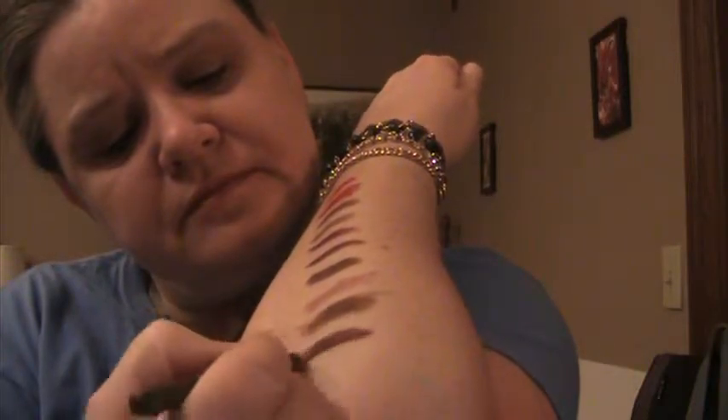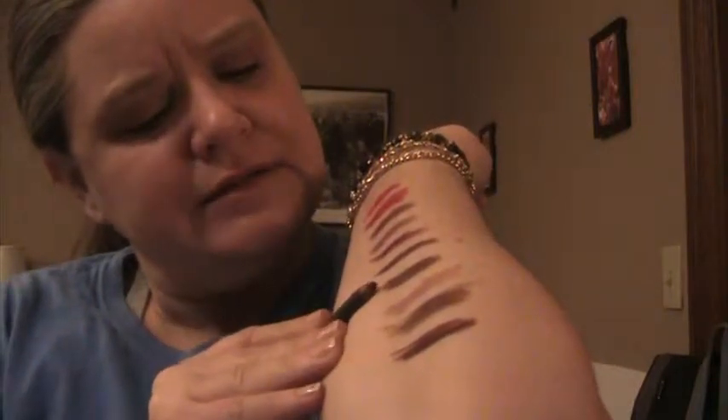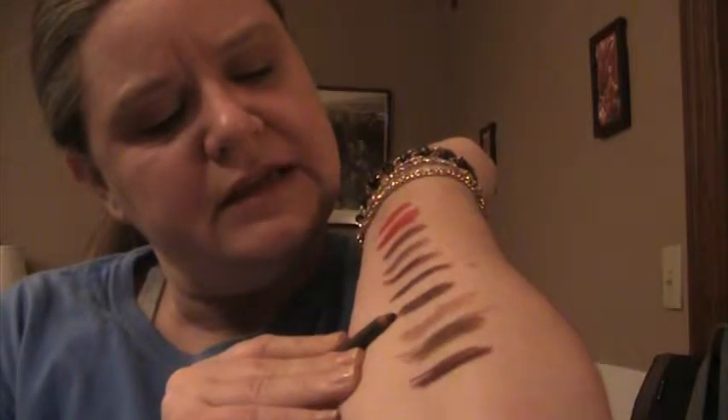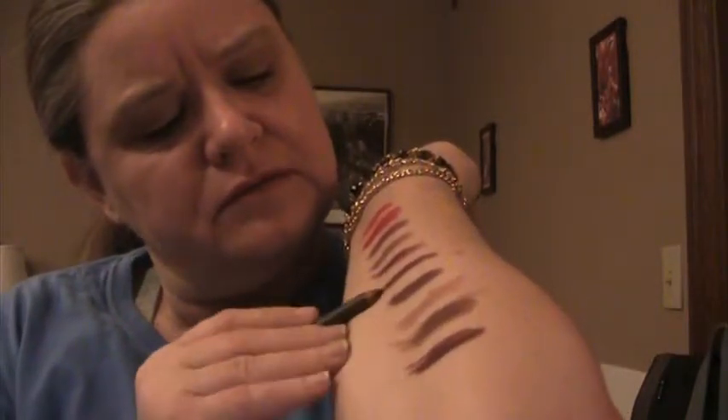Next, Makeup Designery Lip Pencil in Mahogany. That's really pretty. It is similar to the Revlon Colorstay in Raisin. Mahogany is similar to Raisin — at this angle, anyway.